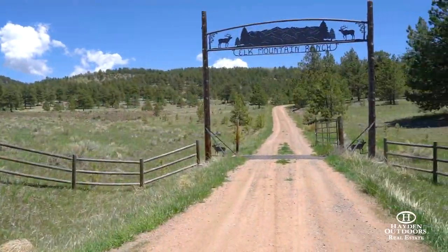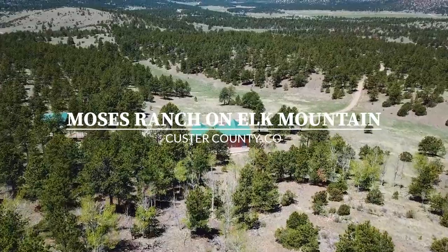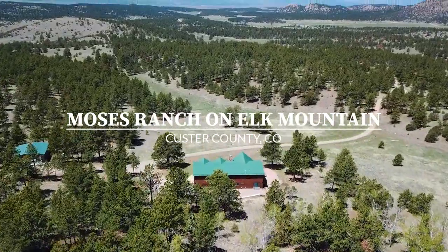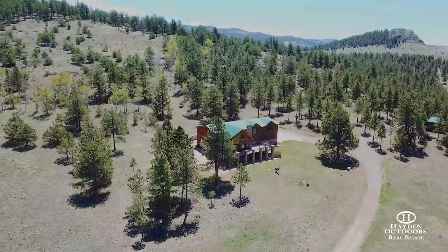This is Moses Ranch on Elk Mountain, a 325-acre dream property for anyone looking for large acreage. The property has no restrictions, no HOAs or covenants, or it can be divided for future development.